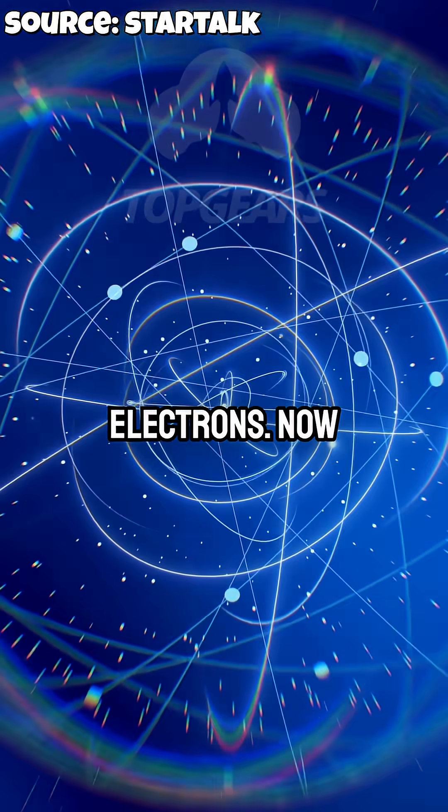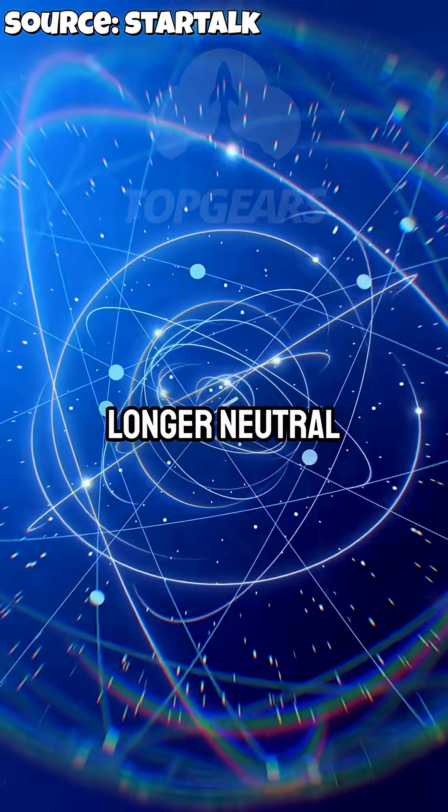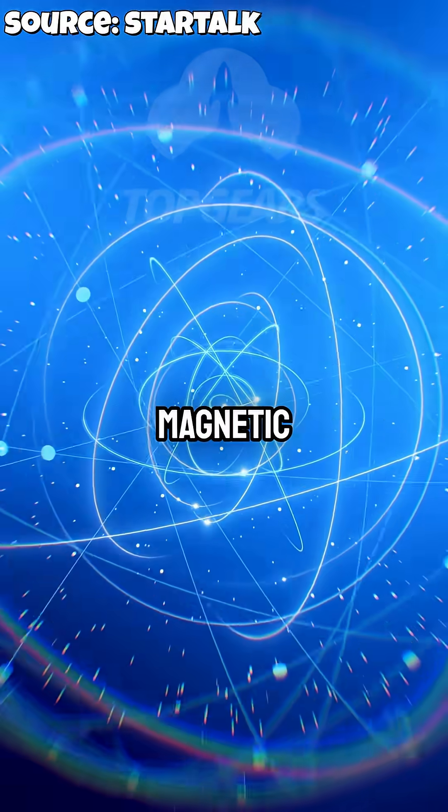If you kick off the electrons, the atom is no longer neutral and the whole gas will respond to magnetic fields.